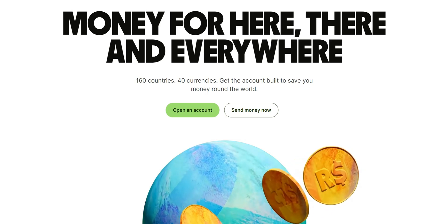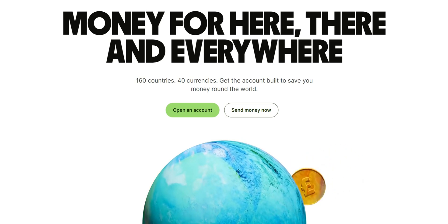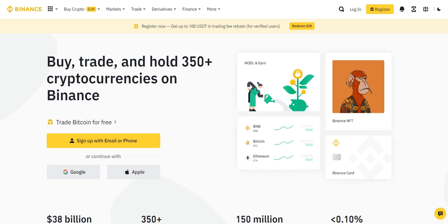Wise, formerly known as TransferWise, is a renowned global money transfer service known for its low fees and transparency. On the other hand, Binance is one of the largest and most popular cryptocurrency exchanges in the world, offering a feature-packed P2P trading platform.